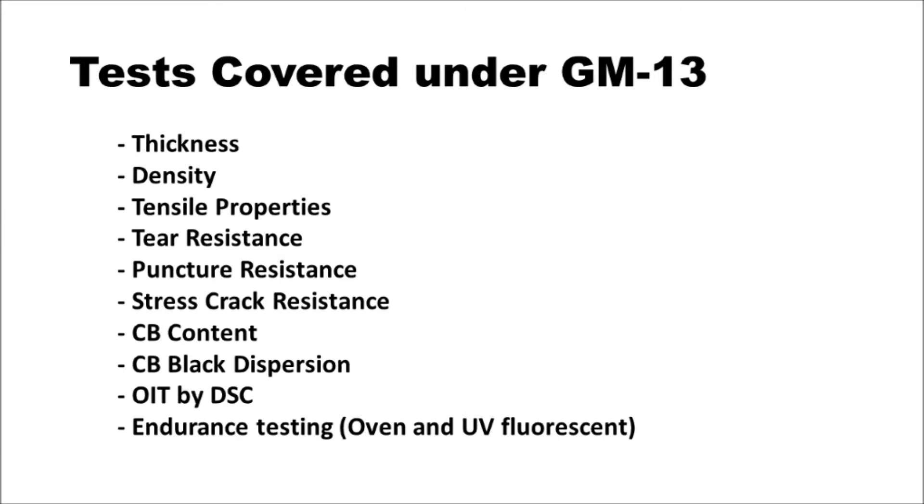It'll involve going through thickness, density, tensile properties, tear properties, puncture strength, stress crack resistance, carbon black content, carbon black dispersion, OIT by differential scanning calorimetry, and then endurance testing — both oven and UV fluorescent.